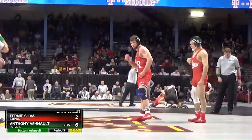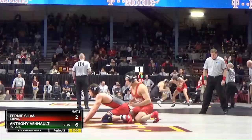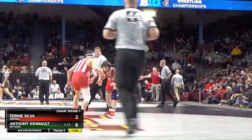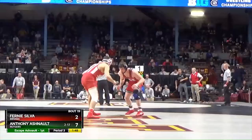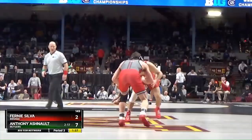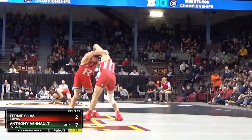Anthony's choice and he's going to go under. There's the escape for Ashnault in the opening seconds — 7-2. Ashnault talked about earlier in the year not shutting down when he gets a lead and taking his foot off the gas. We'll see if he continues to attack with a very comfortable 7-2 lead. Riding time not locked up, and you've got to assume he's going to get that.